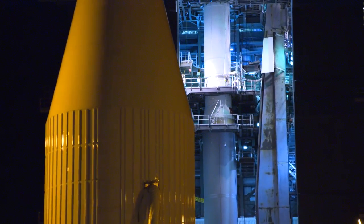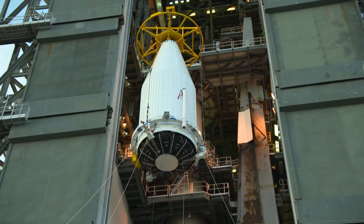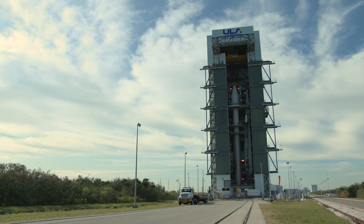One week later, the fairing containing the Cygnus module made the early morning journey to the launch complex, where it was hoisted into position atop the Atlas V rocket that will soon carry it toward a rendezvous with the International Space Station.